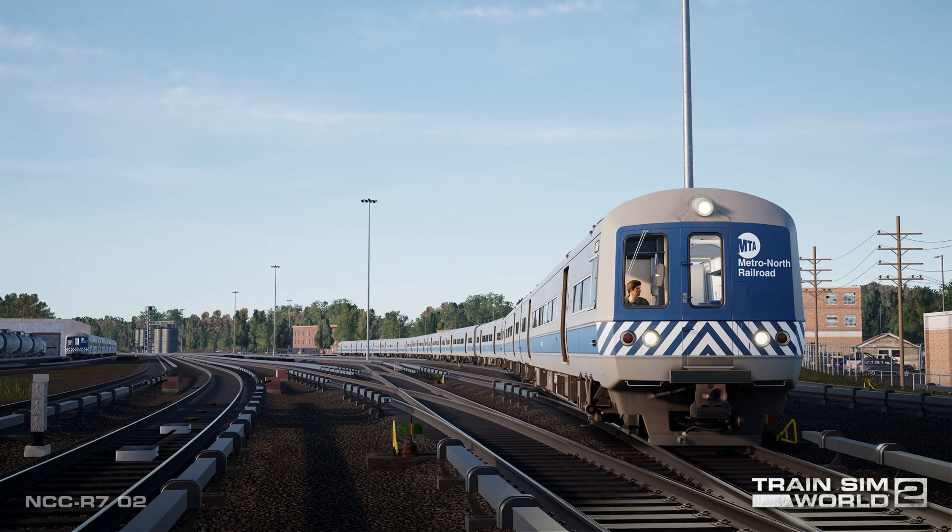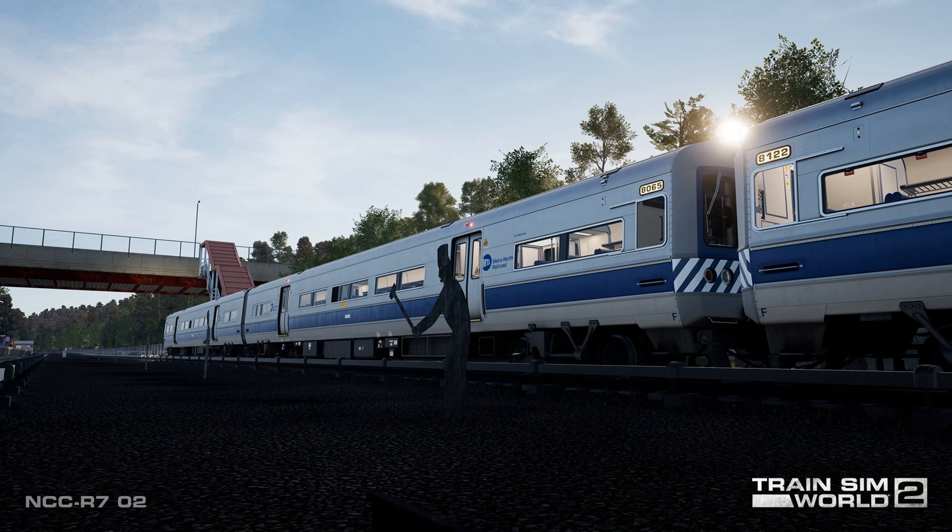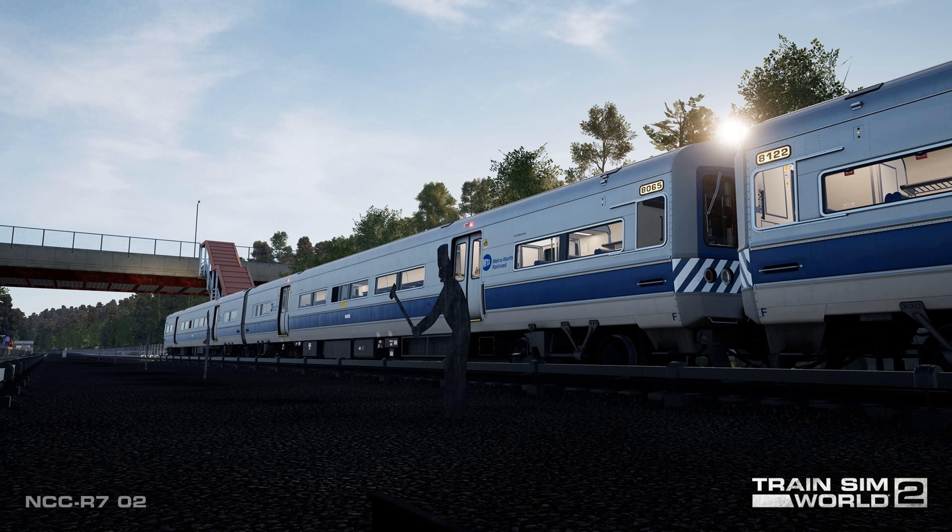With a masterfully created and highly detailed route and two generations of EMUs offering authentic controls and realistic operating characteristics, together with a bevy of timetabled services and scenarios, the upcoming Train Sim World 2 Harlem Line Grand Central Terminal to North White Plains Route will deliver the full and varied experiences of American commuter railroading around the Big Apple, and it's coming soon to Train Sim World 2.